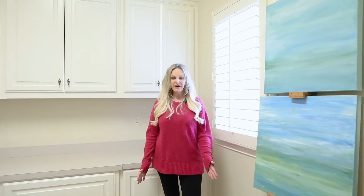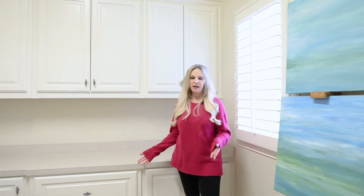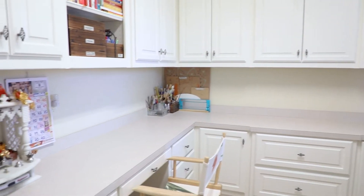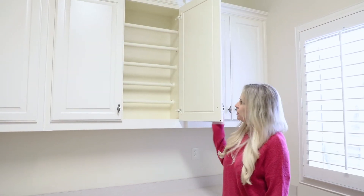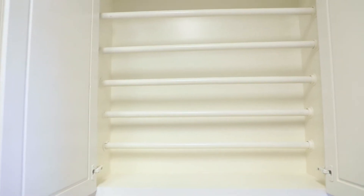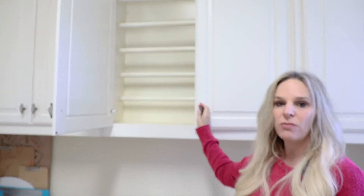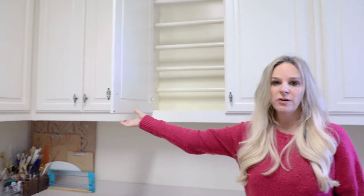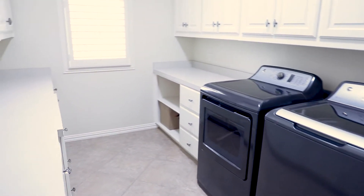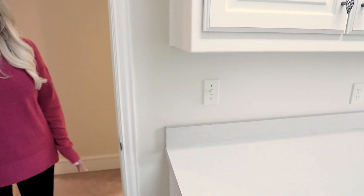One of my favorite things about this house is this craft room. It could be a craft room or an office — it's just a really nice space. You even have cabinets where you could store all of your wrapping paper. Right next to it is the oversized laundry room. There are just so many great features in this home, including tons of plantation shutters and tons of storage throughout.